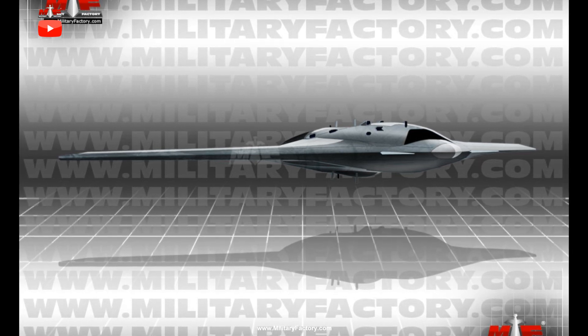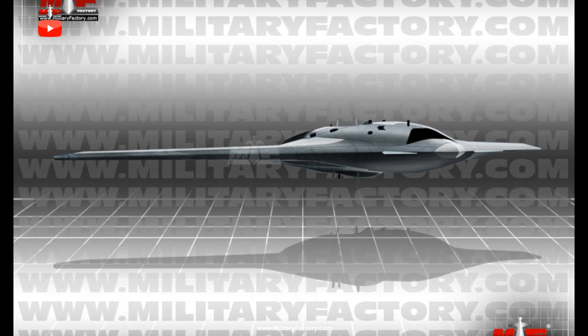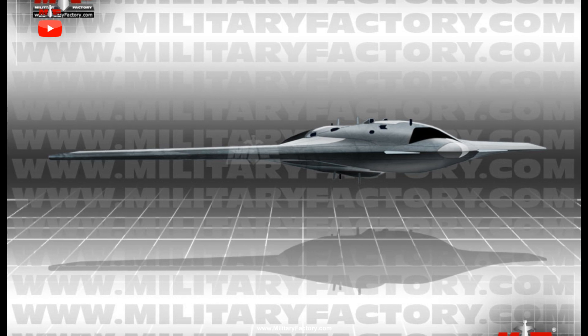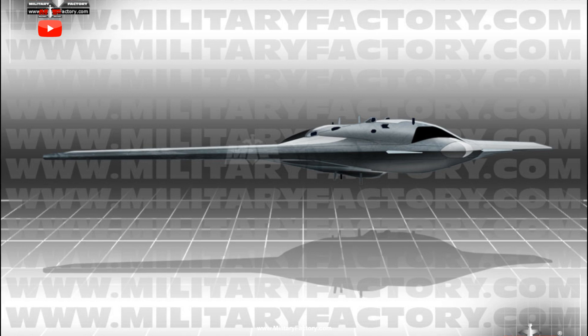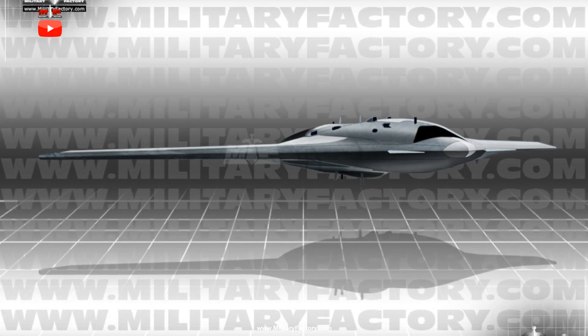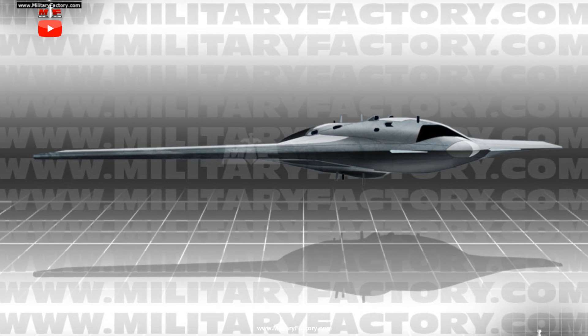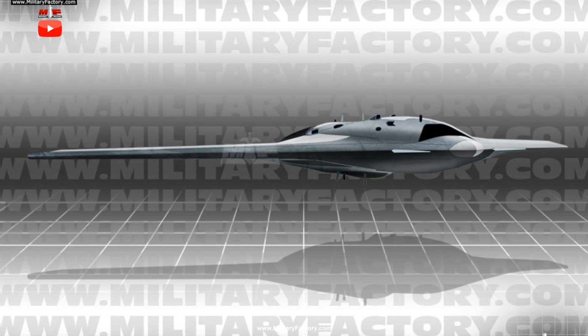It shares a very similar outward appearance to the X-47B. In Russian service, these air vehicles may work as unmanned companion assets to the new-generation Su-57 fighters also being developed by the Sukhoi Concern. As a true flying wing design, the Su-70 does away with any vertical planes, keeping all control surfaces mated to the blended wing body form.